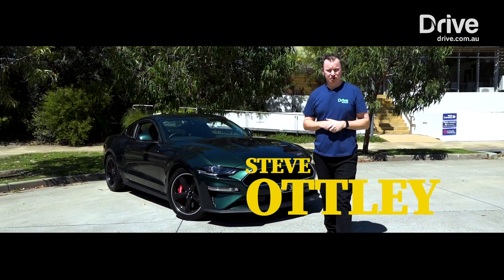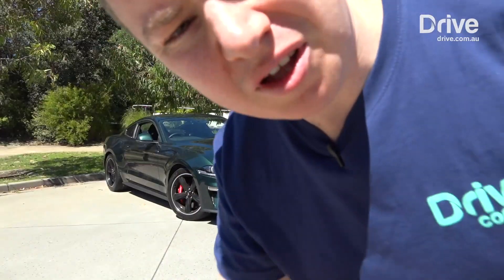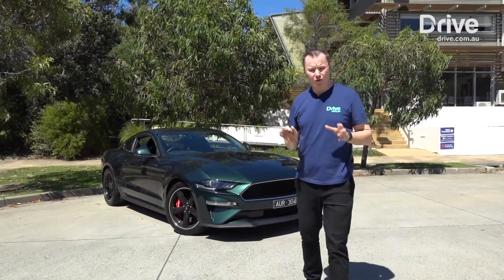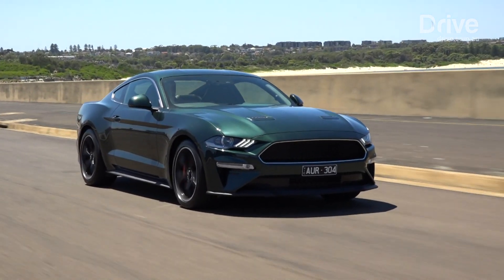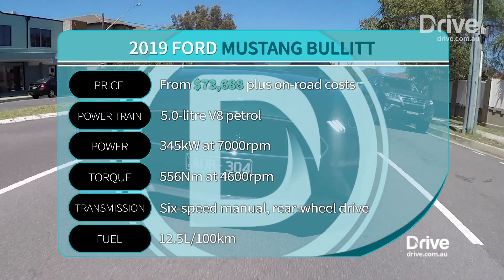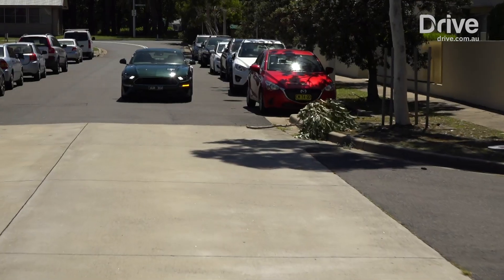Steve McQueen was a legend of the Silver Screen, a true Hollywood icon. But we're not making Hollywood — I'm here to review the 2019 Ford Mustang Bullitt. Mechanically, there isn't a lot different between the Bullitt and the standard Mustang GT. There's a little bit more power, an extra 6 kilowatts that bumps it up to 345, but torque remains the same at 556 newton-metres.